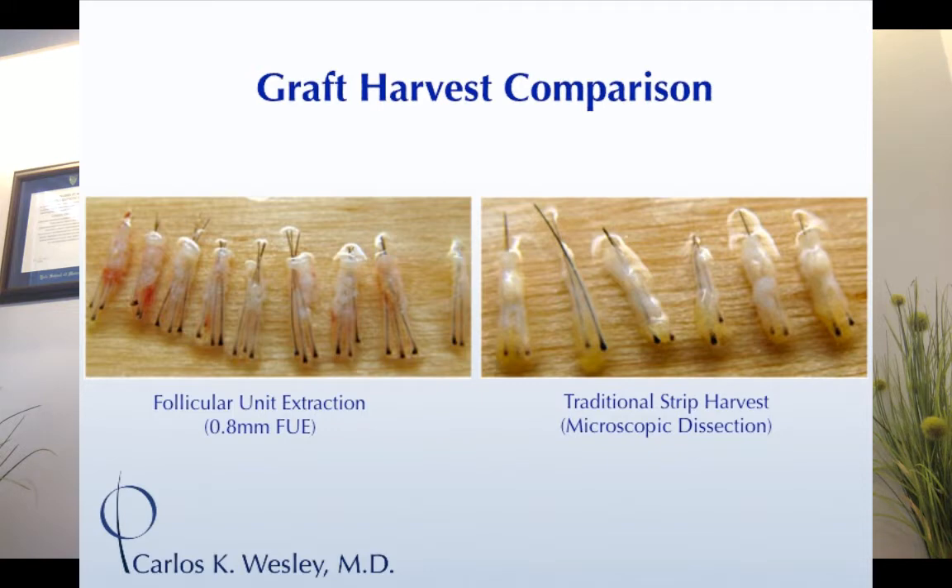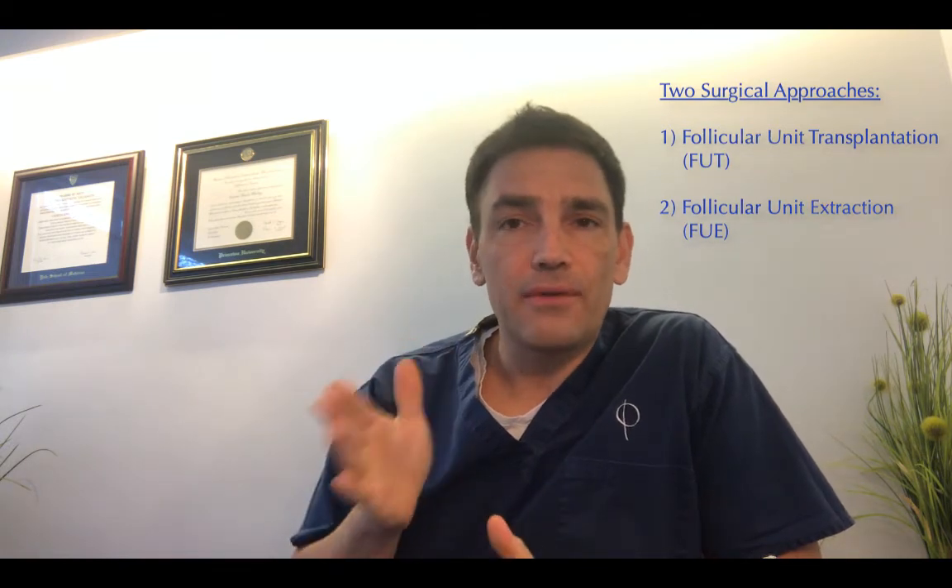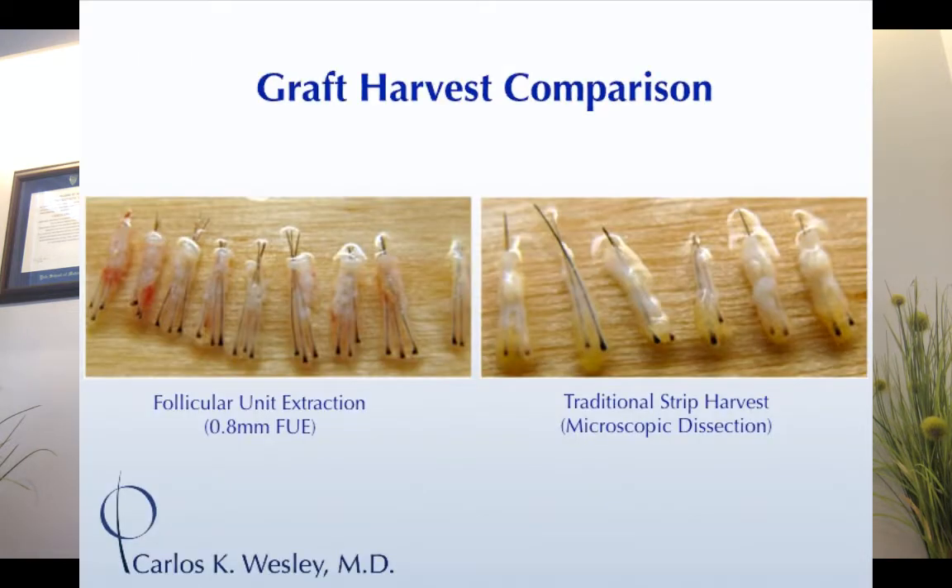The advantages and disadvantages of either approach are as follows. Starting with FUT — the first approach where I capture the hair, close with sutures, and the grafts are divided up — one advantage is you don't have to shave your hair at all. You can come in and go just as you are, so getting back to work can be a little bit quicker.